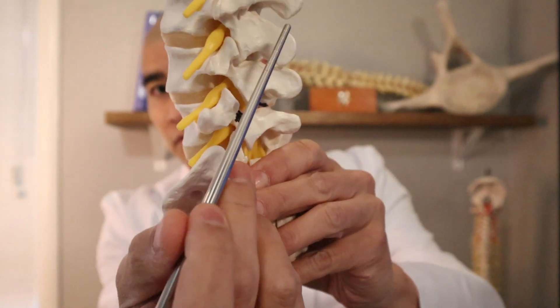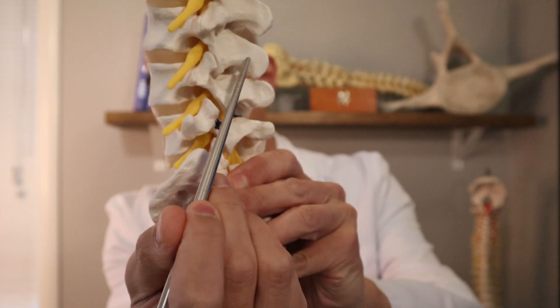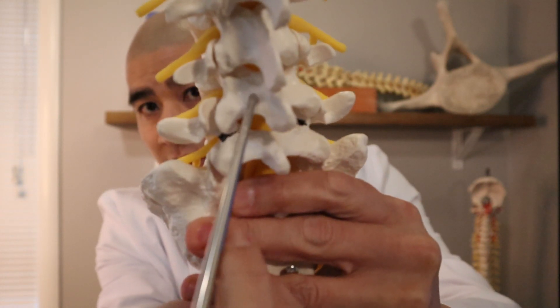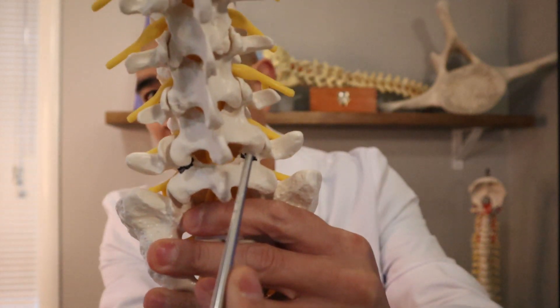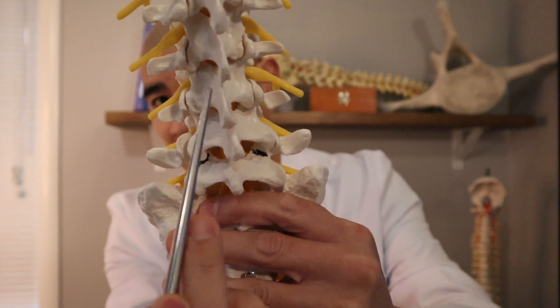These are what are called the spinous processes, and these are vestigial structures, meaning you were born with them but you don't really need them. This is the actual lamina — the lamina is the covering of the spine. A laminectomy is removing the lamina off of the spine.